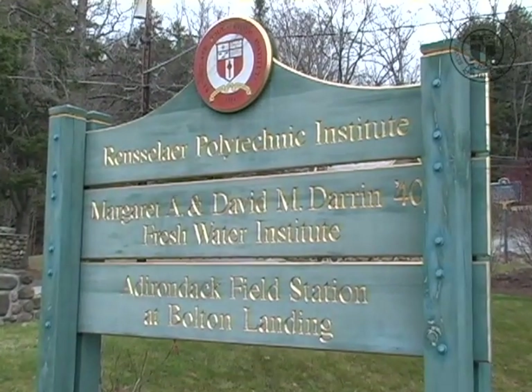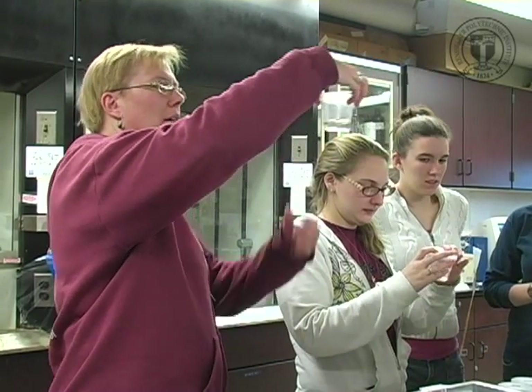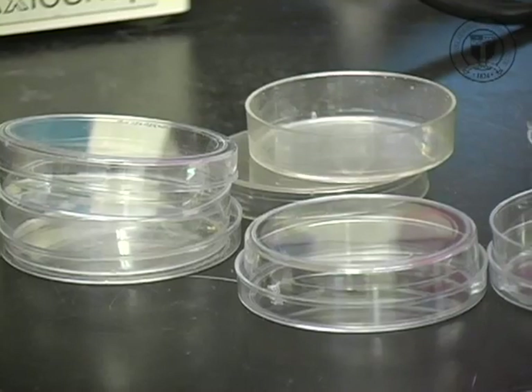It's primarily designed for upper level undergraduate students. We're looking for biology students, engineering students, students from the social sciences, ecological economics, management students.